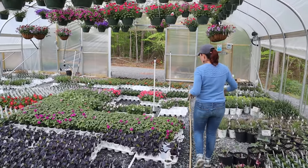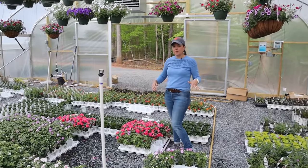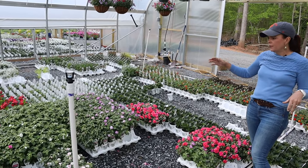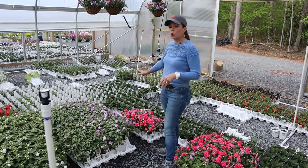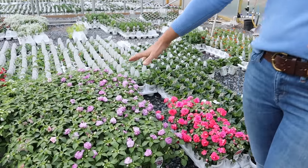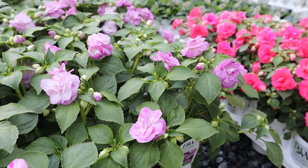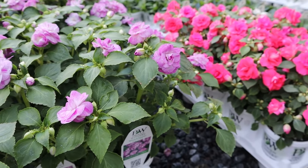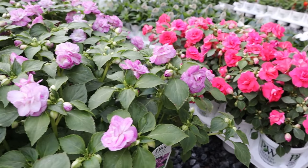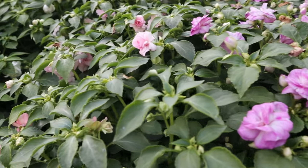This is the Rocapulco section — the double impatiens for the shade. It's a fantastic shade annual. Jerry is going to zoom in on that — Wisteria is the purple to your left, and Coral Sun is that hot corally pink to your right. They're all such magnificent shade annuals with gorgeous color.